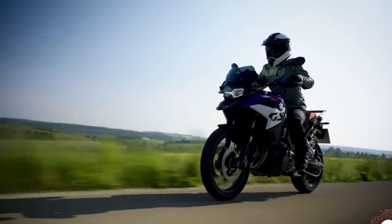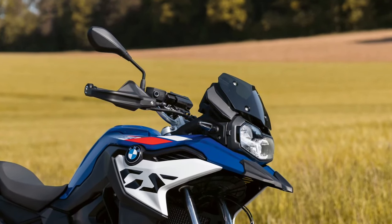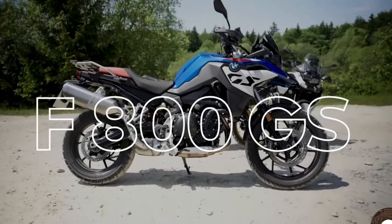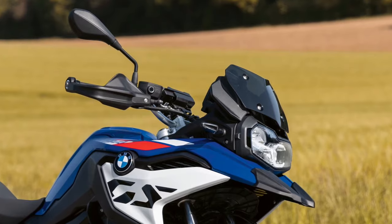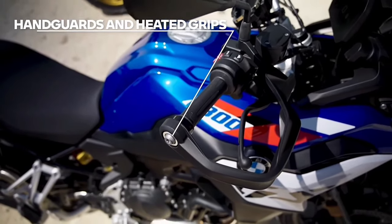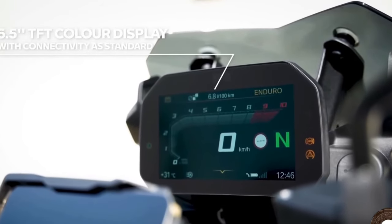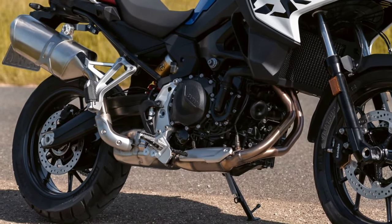Today, just about every self-respecting motorcycle manufacturer has an adventure option in their stable, and they have BMW to thank for that, even if they are currently coming in second in some of the markets. But BMW has been at it for too long to lose the game now, and with that in mind, they've recently announced some upgrades for the 2024 lineup of GS bikes, chiefly among them the evolution of the aging F750GS.